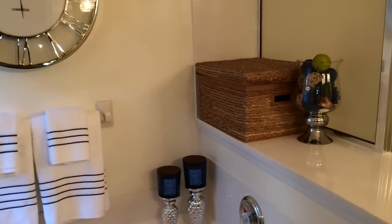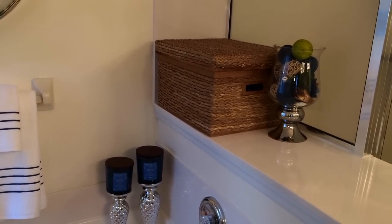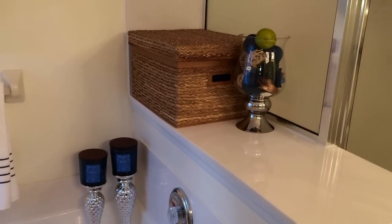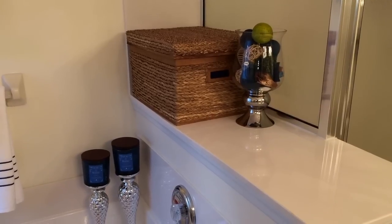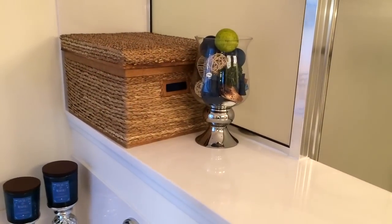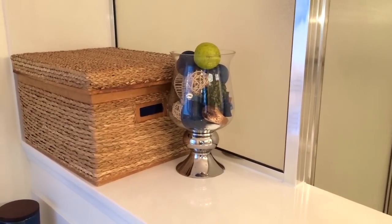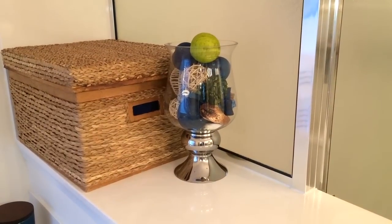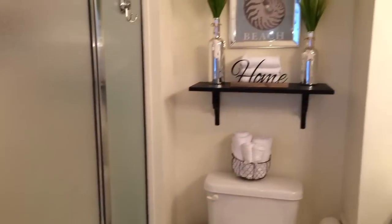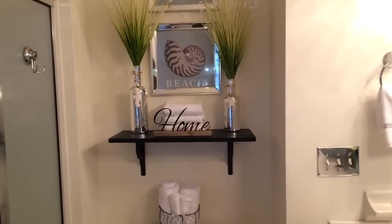Up here I just have this basket that I got from Ross a while ago, probably a couple of years ago, and I keep extra towels in there because I don't have a linen closet in here. I also have another glass jar with some potpourri in it that smells really really good — I got the potpourri from Ross as well.